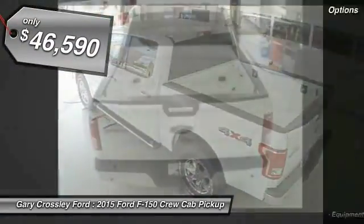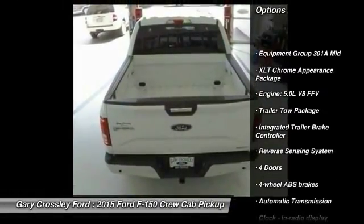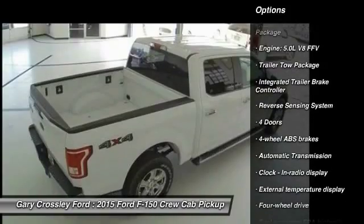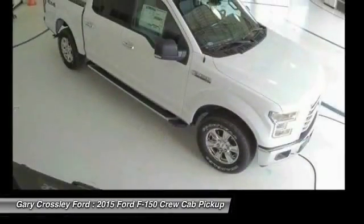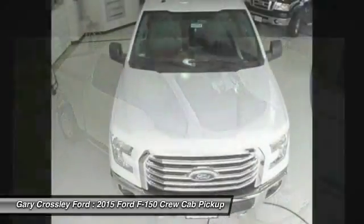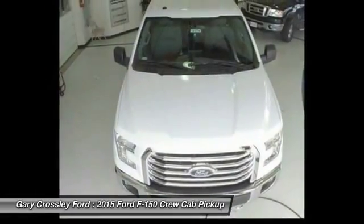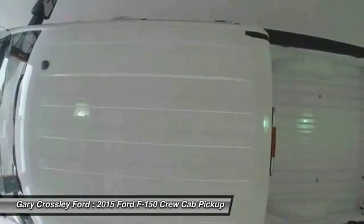Here are some of this vehicle's great options: traction control, automatic transmission, passenger airbag, tachometer, speed proportional power steering, head up display, towing package, tire pressure monitoring system. Take this vehicle for a spin and see why so many shoppers are now proud owners.